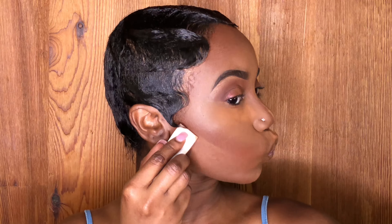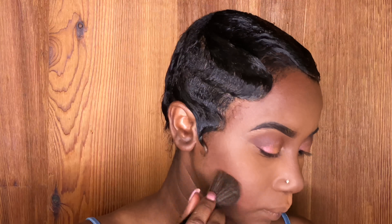Now it's time for my favorite part — the sculpting! We're not gonna try to sculpt too much since this is a very natural look. This is like my everyday, whatever-type look — no eyeliner on my eyes, just throw some lashes on. The concealer I'm using for contouring is my Black Radiance contour stick in the color Dark.